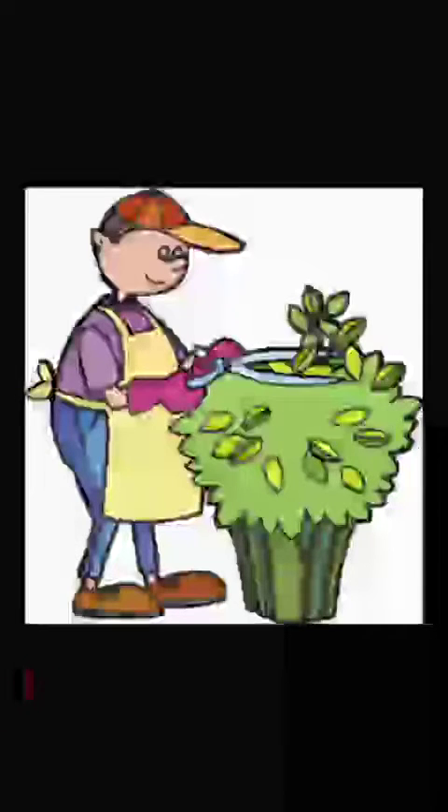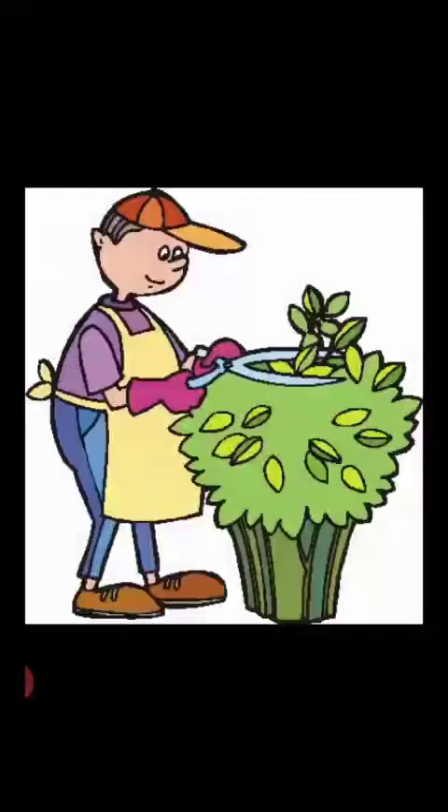Now students, we have already learned about helpers. The gardener helps us to clean the garden and grow the plants. Gardeners clean the plants, cut the dead leaves and stems from the trees, water the plants, and take care of the whole garden.